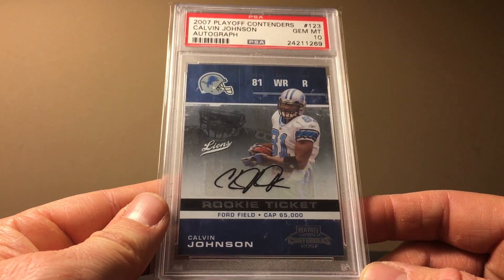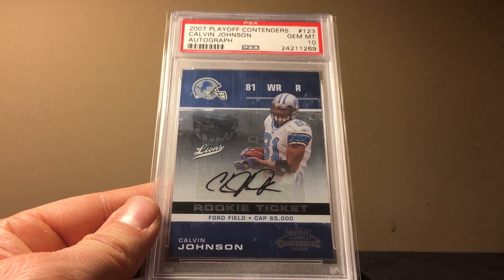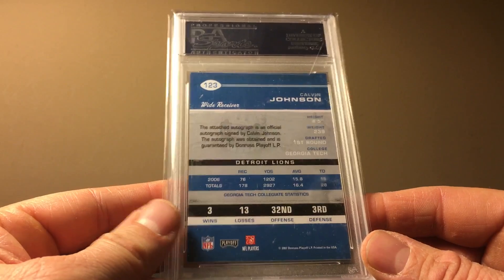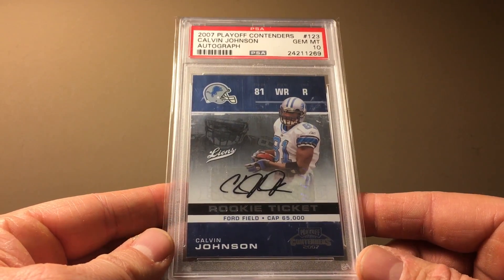Here's our last bear. It's actually a player that could be a hall of famer — we'll see how things shake out. We've got the Calvin Johnson Contenders. Back when he was playing this was $425, and now it's $250, so it has dropped off pretty considerably.